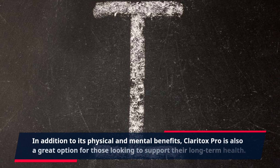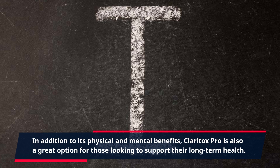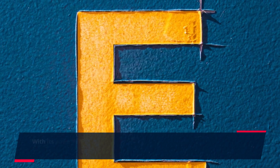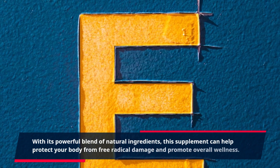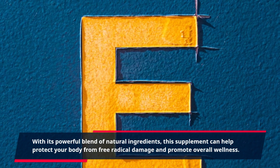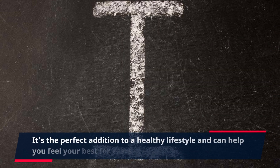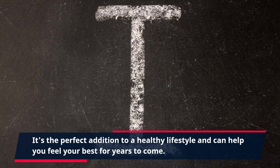In addition to its physical and mental benefits, Claritox Pro is also a great option for those looking to support their long-term health. With its powerful blend of natural ingredients, this supplement can help protect your body from free radical damage and promote overall wellness. It's the perfect addition to a healthy lifestyle and can help you feel your best for years to come.